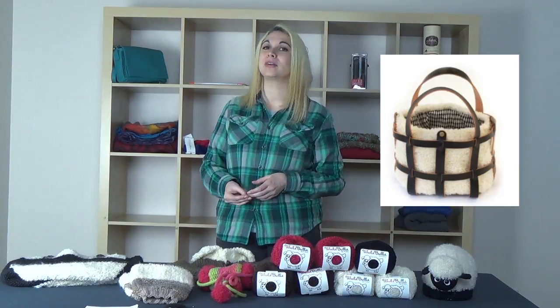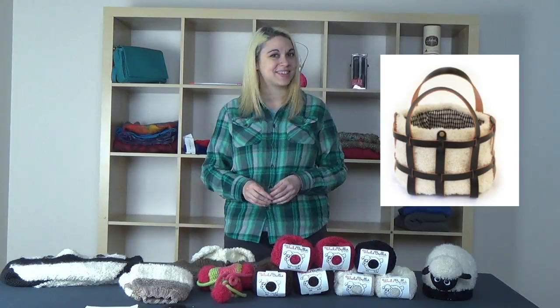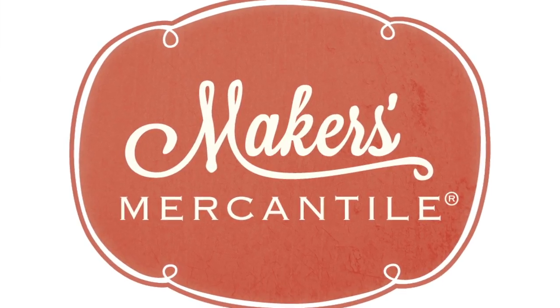If you're wondering why this yarn looks so familiar, it's because you probably recognize it from our leather caged purses that were featured in Vogue Knitting Magazine. You can find a link to purchase those in the comments below. Ready to cast on? Visit makersmercantile.com for all the supplies.